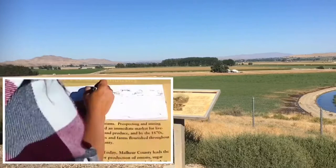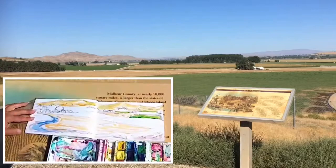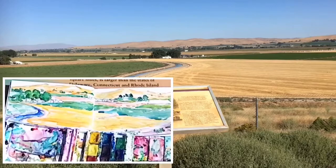Mulher Butte is an inactive volcano and the term Mulher means bad luck or misfortune in French. From the informational kiosk I learned that between 20 to 15 million years ago this area experienced a series of volcanic eruptions that covered thousands of square miles. Today this part of the world is known for agriculture, and Mulher County leads the state in production of onions, sugar beets, and alfalfa hay.